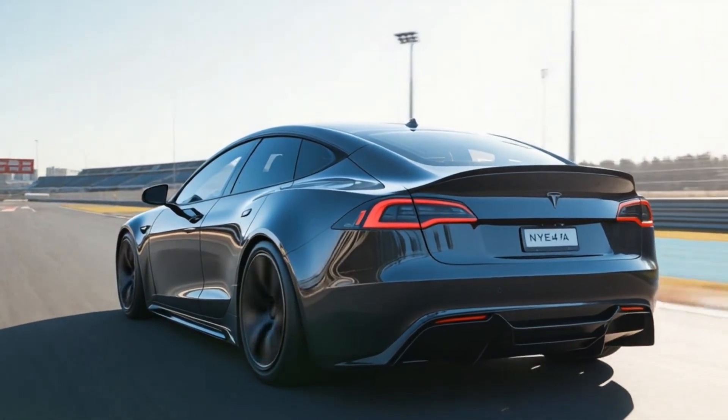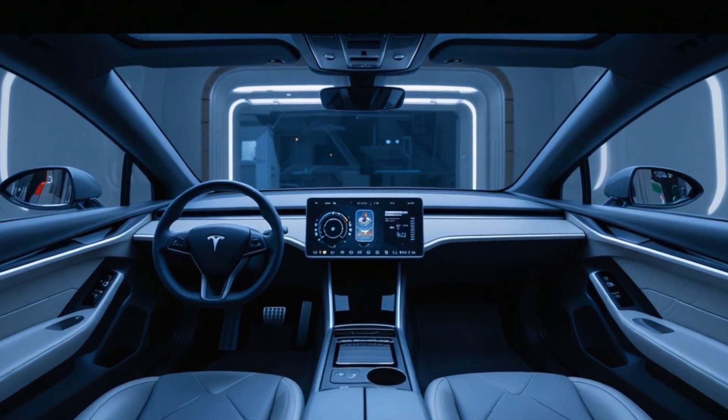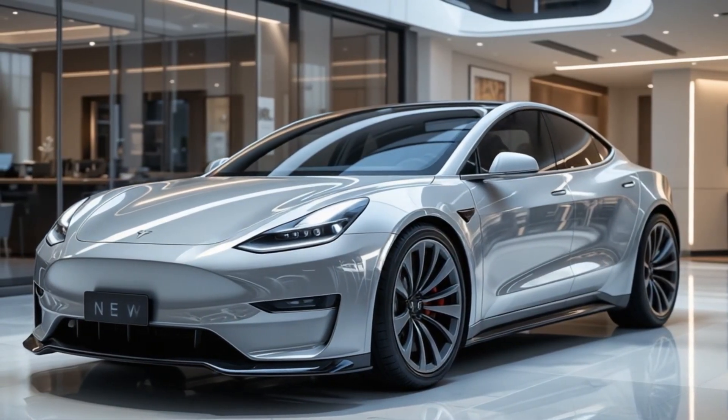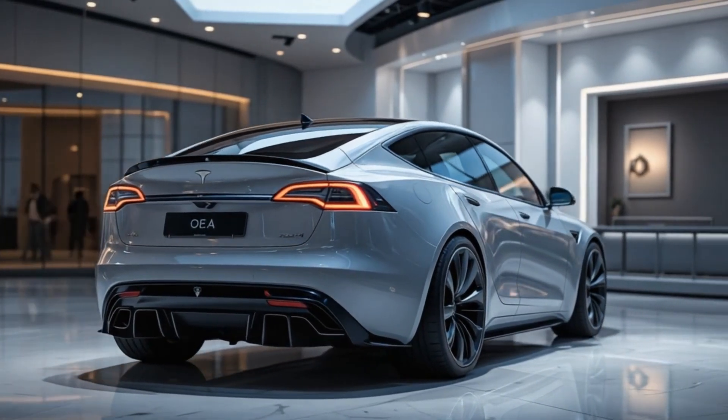Final verdict: this video is a must-watch for Tesla fans and EV enthusiasts. It offers a well-researched, visually appealing preview of what could be the most impactful Tesla since the Model 3. If the Model Q lives up to these expectations, it could revolutionize the affordable EV market.